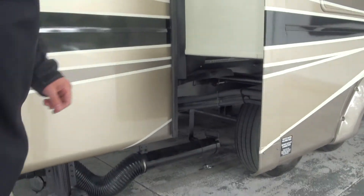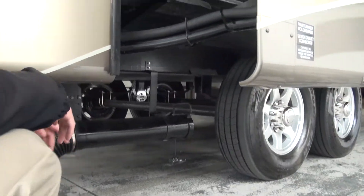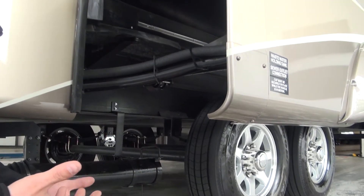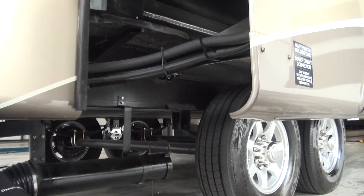What else do we have? Your dump station, right here. And of course you're familiar with the actual dumping — I think we've done that. Yeah, but Tom knows about that. Yeah, I'm an expert on that.